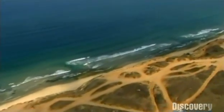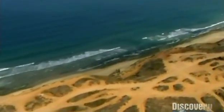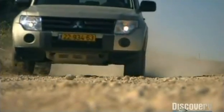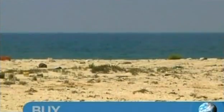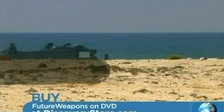At this top secret location on the shores of the Mediterranean, I've come to check out a brand new advanced protection system for military vehicles. This system is so cutting edge that it's only just completed testing, and we get to see it in action before it enters service.